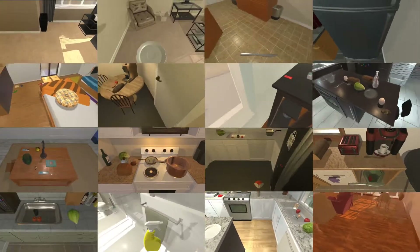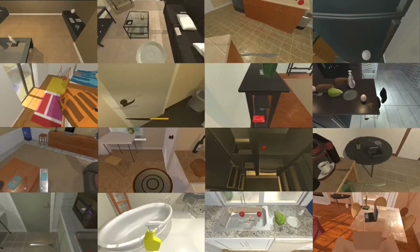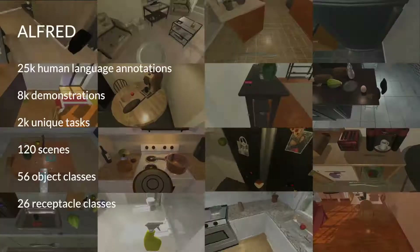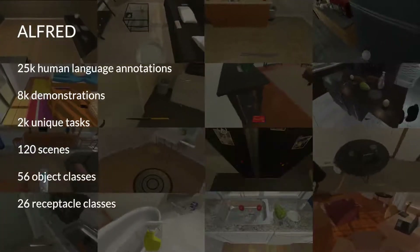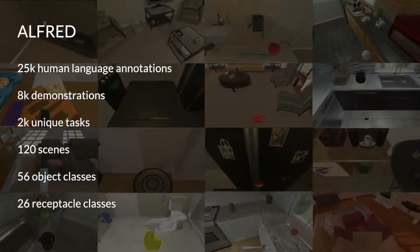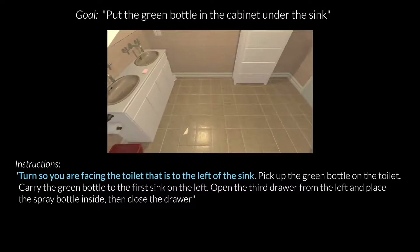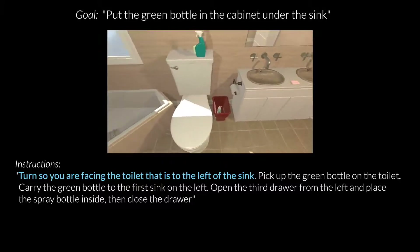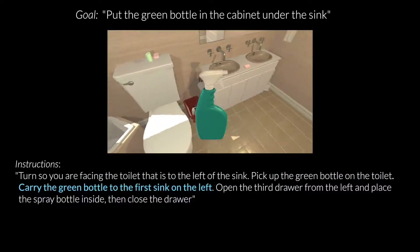The Alfred dataset is set inside the AI2 Thor simulator, which involves rich object interactions inside 3D household environments. The dataset contains 25,000 human annotated instructions to achieve various goals by interacting with rendered scenes. Each annotation contains both a high-level goal like 'put the green bottle in the cabinet under the sink,' as well as low-level step-by-step instructions like 'carry the green bottle to the first sink on the left.'